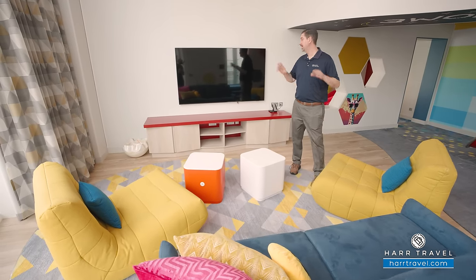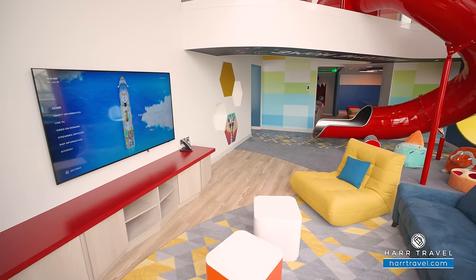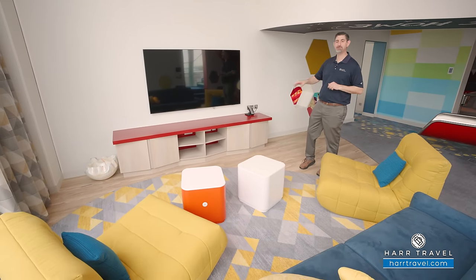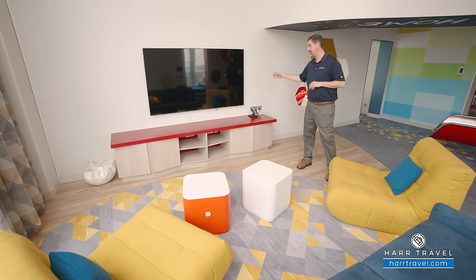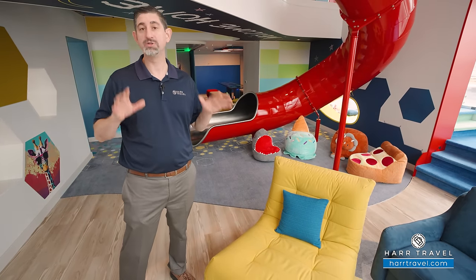Around the entire suite you'll find US, European, USB, and USB-C plugs everywhere. You have another massive flat panel TV, also fully interactive, so you can see what's going on throughout the ship, watch movies on demand and TV, with plenty of storage underneath. Before you arrive, your advisor will get to know exactly what you're looking for, and they'll have the suite pre-stocked — replenishing the waters, sodas, Gatorades, and all of that throughout your entire cruise.